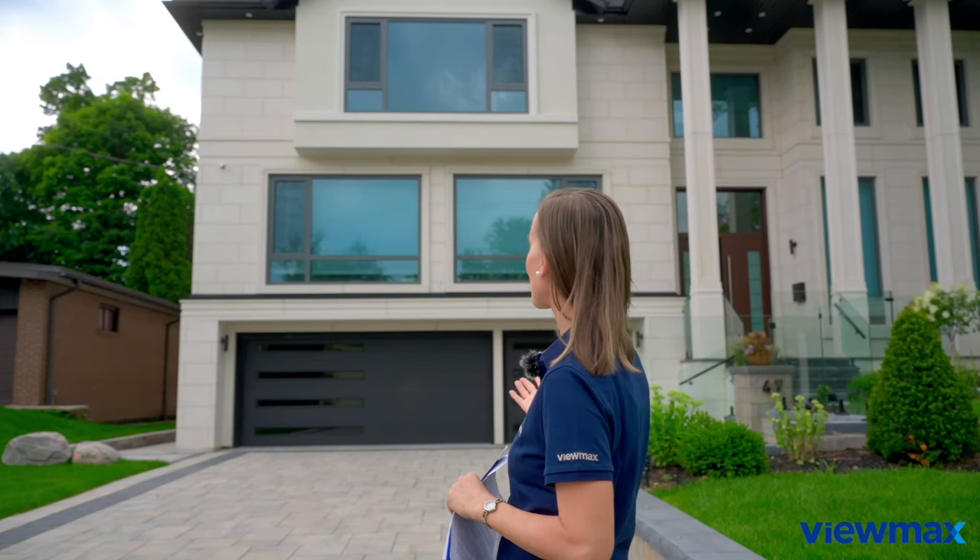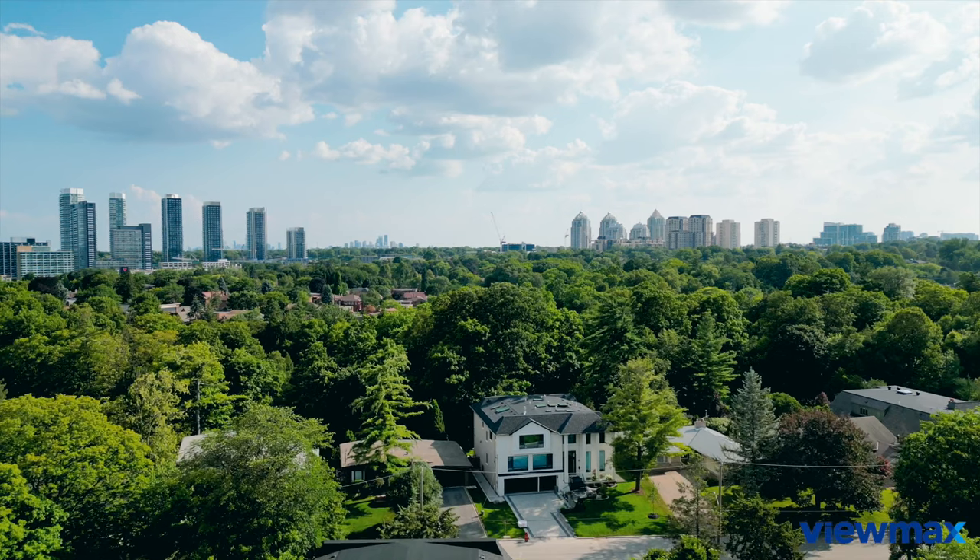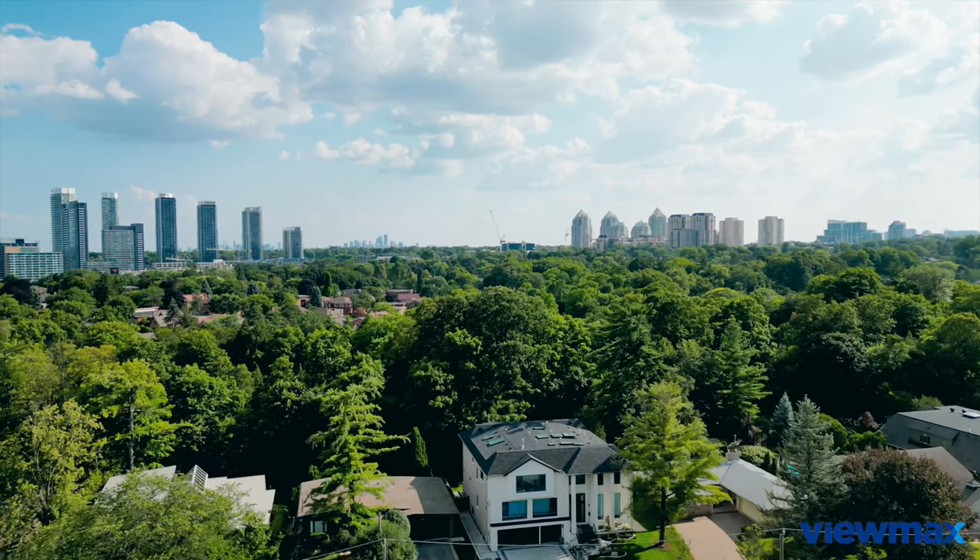Hello, my name is Max and welcome to our channel. Today we have an exciting opportunity to take you on a virtual tour of this amazing home located in Toronto's North York, fully decked out with ViewMax products. From the entrance door to the backyard curtain wall, we have a lot to show you, so let's get started.